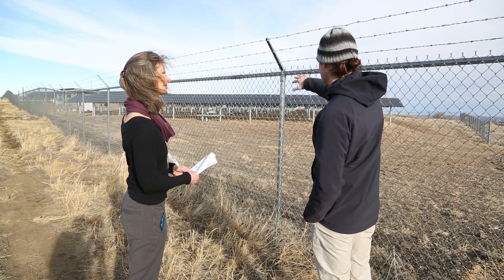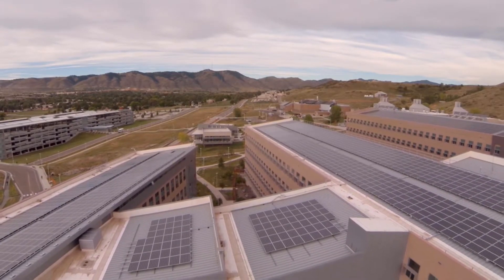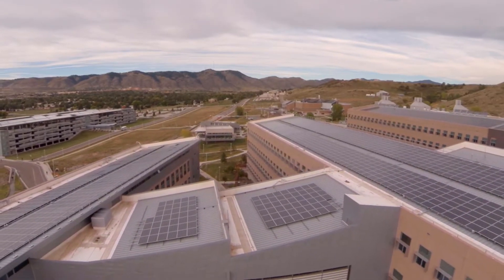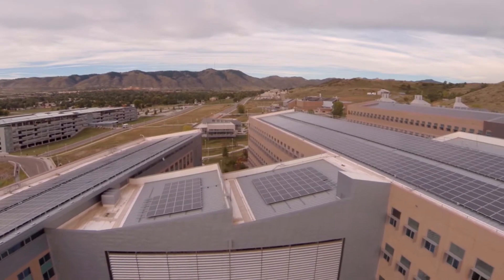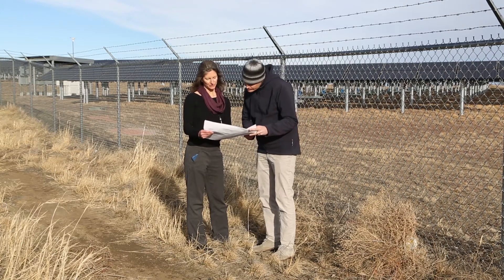When you start the selection process you should figure out what the load is you're trying to meet. If you're trying to meet an on-site load you want to get a year of utility bills, figure out what your utility rate structure is, figure out your electrical interconnection requirements, whether there's net metering, whether there are incentives, those sorts of things.